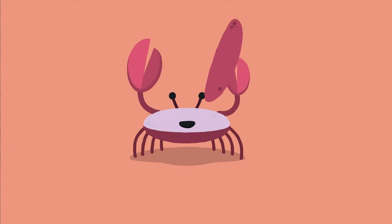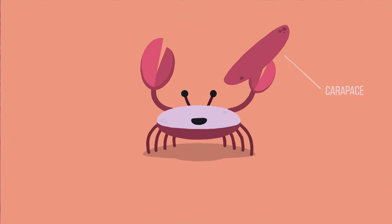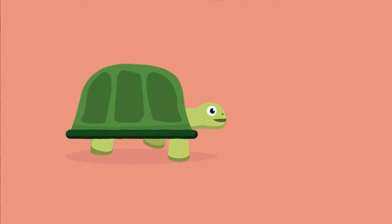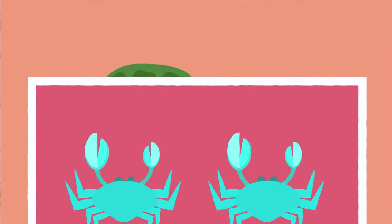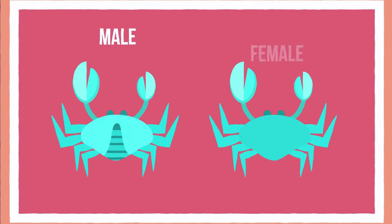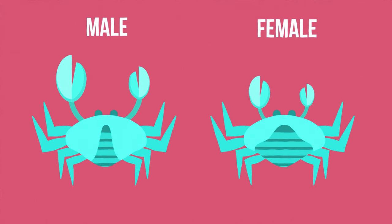The crab's shell is armour which provides protection for the soft tissue underneath it. The hard upper shell is called a carapace, which is the same type of shell as a tortoise has. You can distinguish a male and female crab by looking at their abdomens. Males generally have a narrow and triangle abdomen, whereas females have a larger, rounder one. Female crabs also usually have smaller claws.